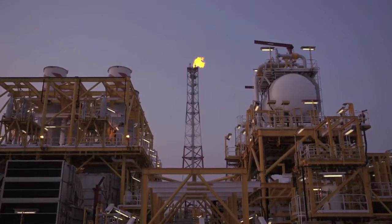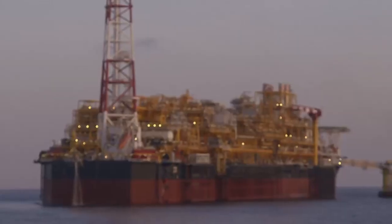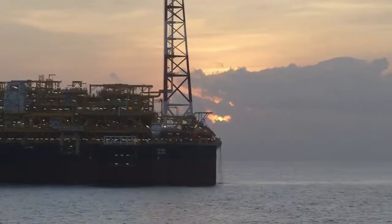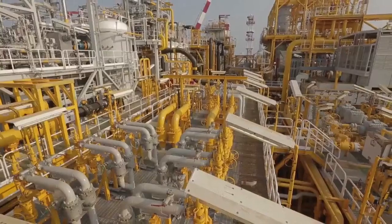The flaring is just a provisional safety measure, enabling, if necessary, all hydrocarbons arriving on board to be burnt to evacuate them. On Klav, to preserve the environment, there will be no flaring under normal operating conditions. Everything is ready, or nearly, to receive the oil.